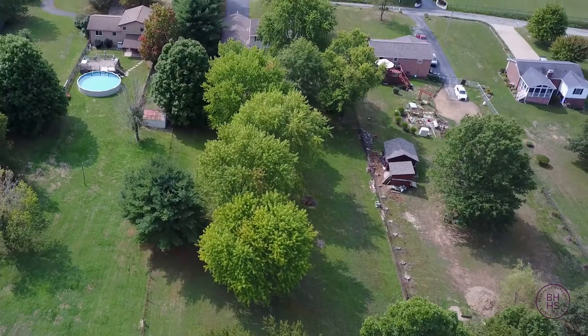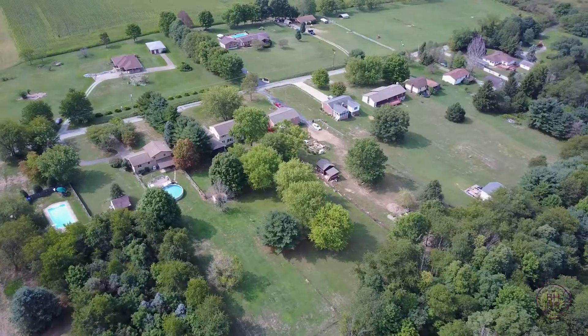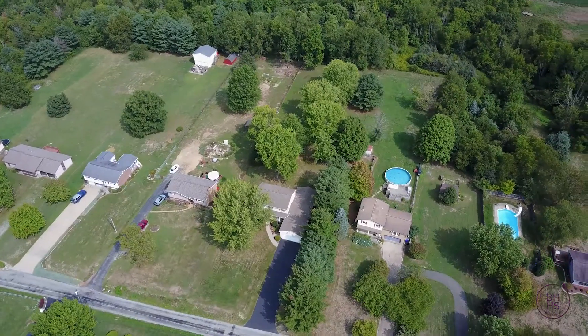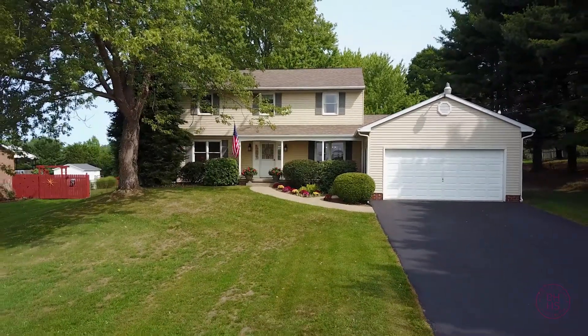Give me a call today. Let's try to make this one your new home. Again, I'm Donna Tidwell with Berkshire Hathaway. Give me a call today.